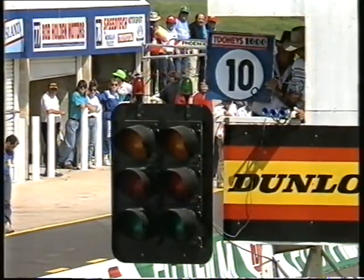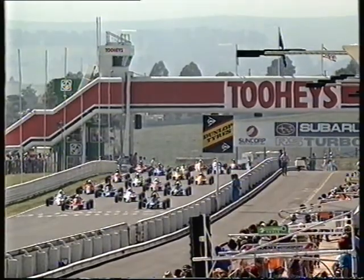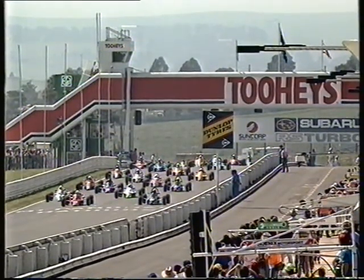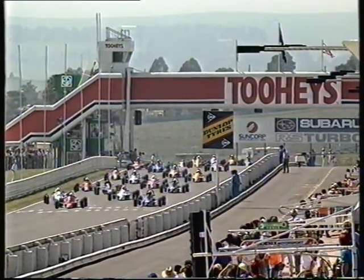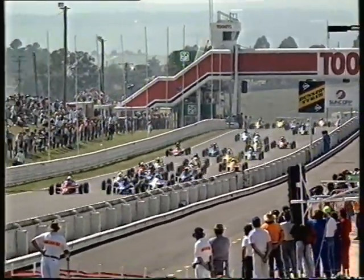Under ten seconds off the start. Eight laps, the Formula Ford race here at Mount Panorama, Bathurst. And off the starting line — Ron Searle away pretty smartly. Here's the drag now to the first corner.